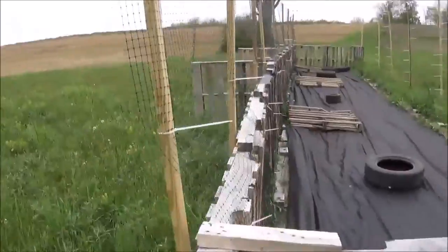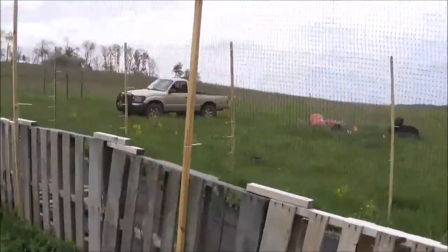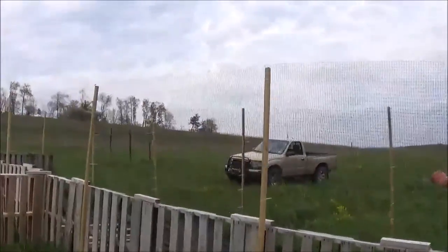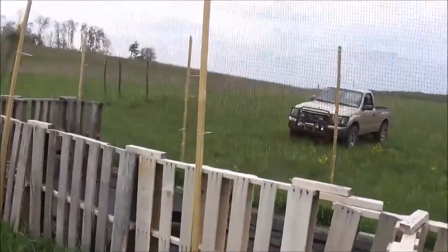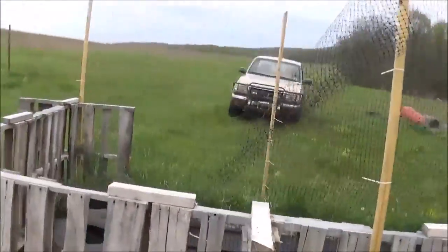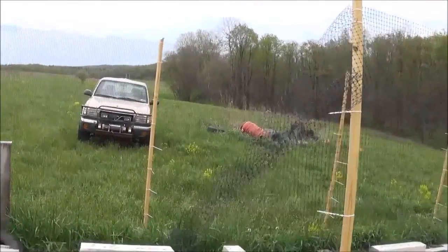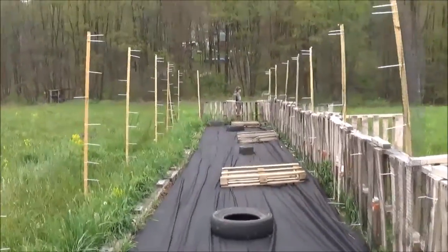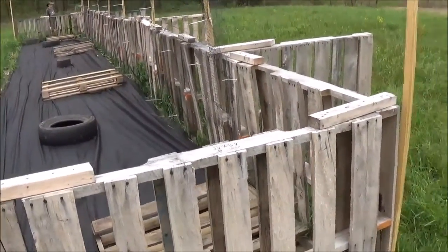We got this back fence up and then we're out of netting, so we'll go pick up another roll when we have the chance. We've got the rest of the month to get this up before the garden goes in, so there's no real big rush. We got all of it to here, so we just have to do the end caps and the roof, which is basically one row of netting — should be just one more roll. It's only about eight feet wide.